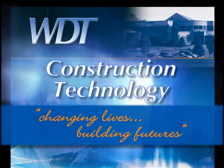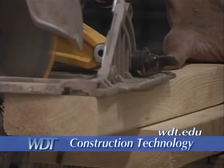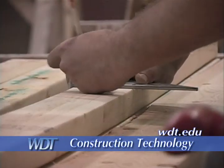Western Dakota Tech — changing lives, building futures. In the Construction Technology program, it's not just a great saying, it's a piece of reality.